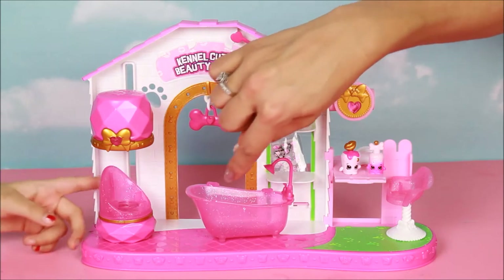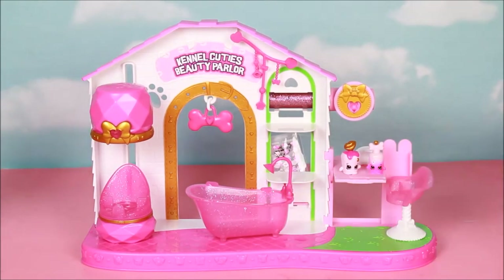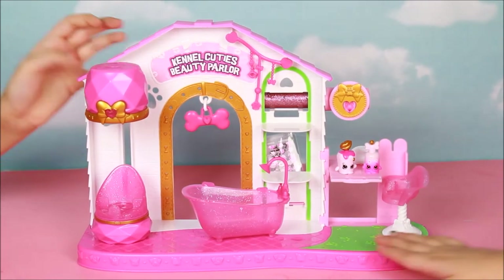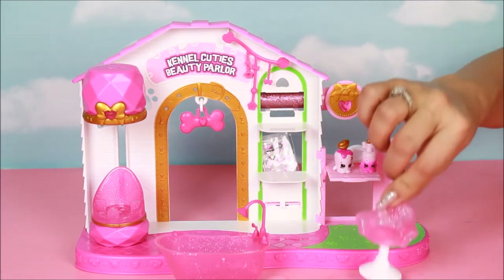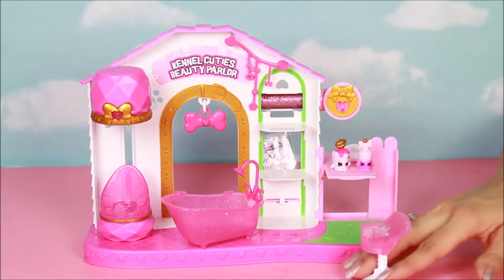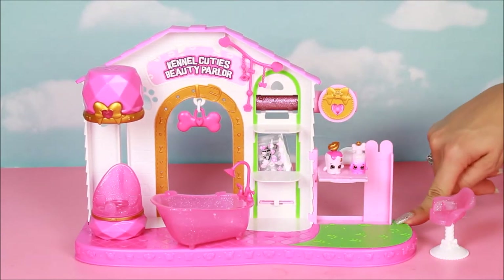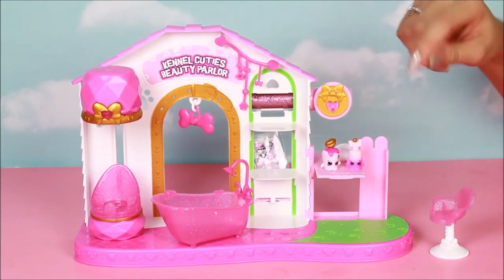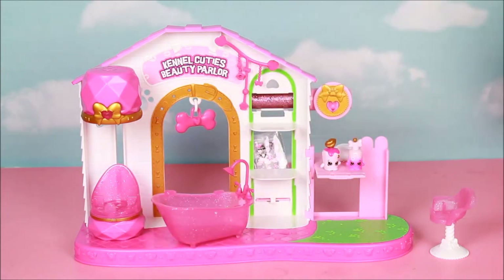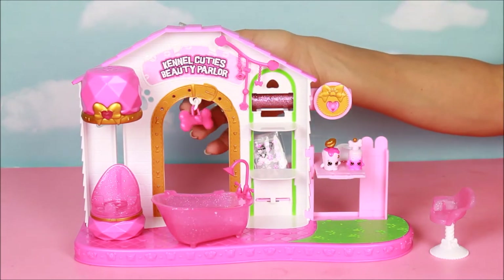Then there's this little hot tub right here — this little bathtub is where we can put our special pet. Look, it has a little doggy float right here. And there's this little chair where a Shoppy doll can sit while she gets her nails done — very cute. There are little footsteps, paws of the little pets in green, and a little bone shaped like a ball.